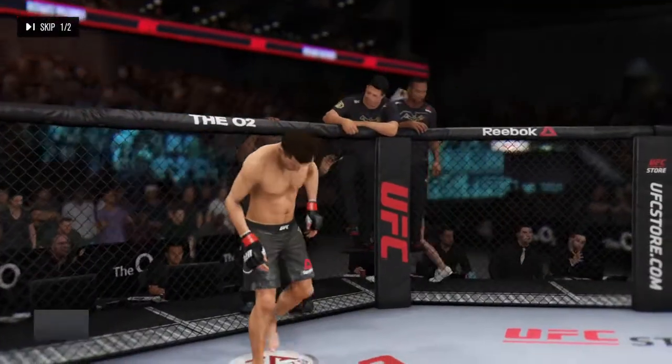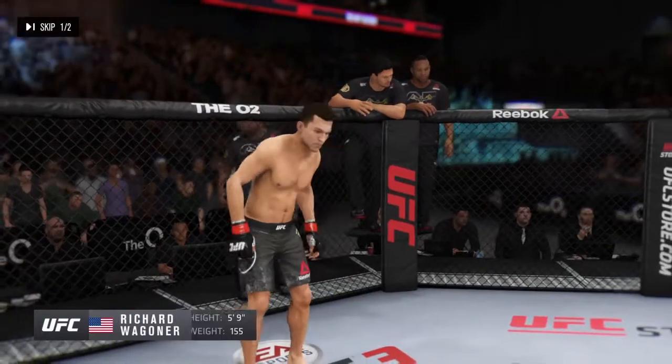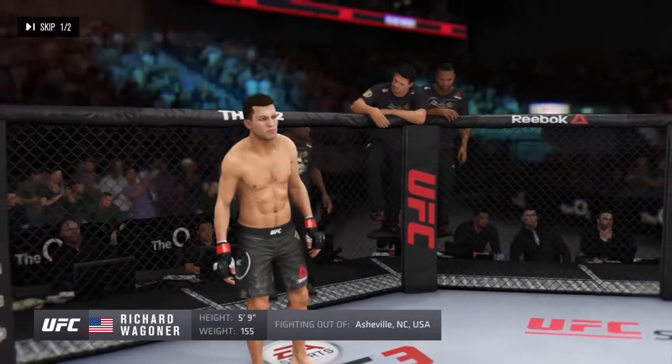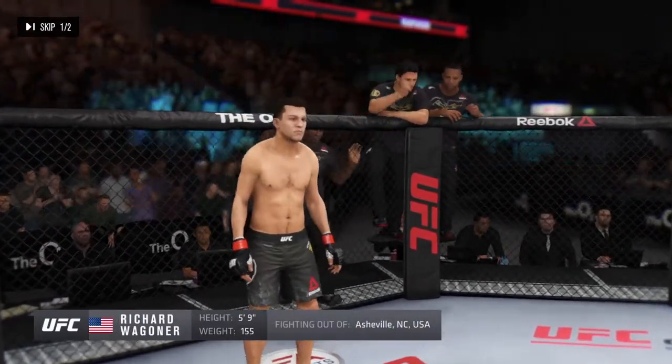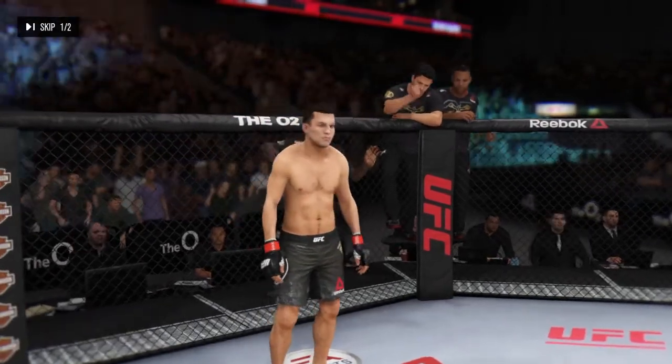And now his opponent, fighting out of the red corner. This man is a kickboxer making his professional debut here tonight. He stands 5 feet 9 inches tall, weighing in at 155 pounds — The Nightman!